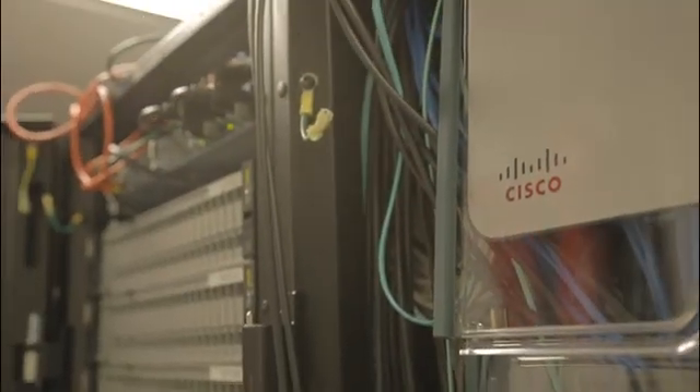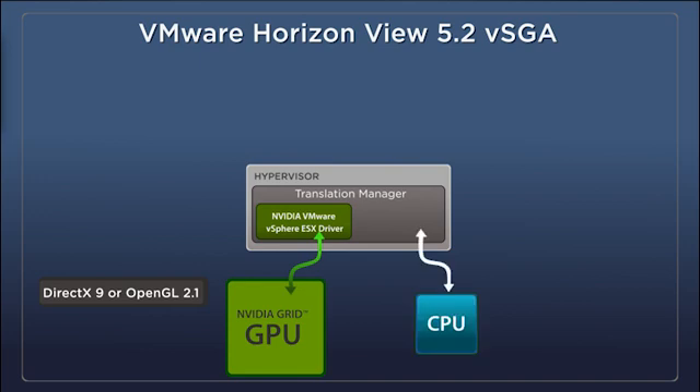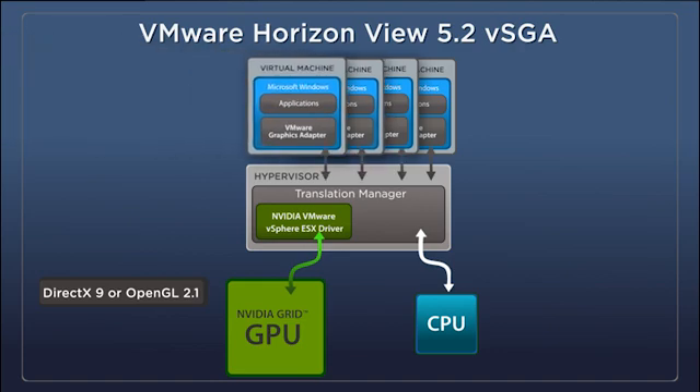Depending on user needs, organizations can implement shared or dedicated GPU platforms on servers, including the Cisco UCS C240 M3. With shared GPU technology, commonly referred to as VSGA on VMware Horizon View 5.2, the hypervisor translates NVIDIA driver commands, allowing applications running DirectX 9 or OpenGL 2.1 to utilize the GPU for full acceleration. Because VSGA virtualizes the Grid GPU, each Grid board can accelerate multiple users on a server.